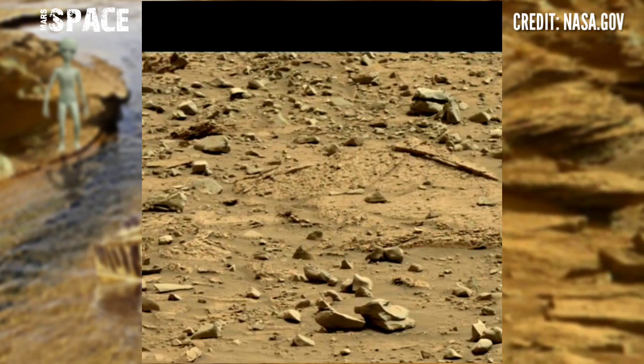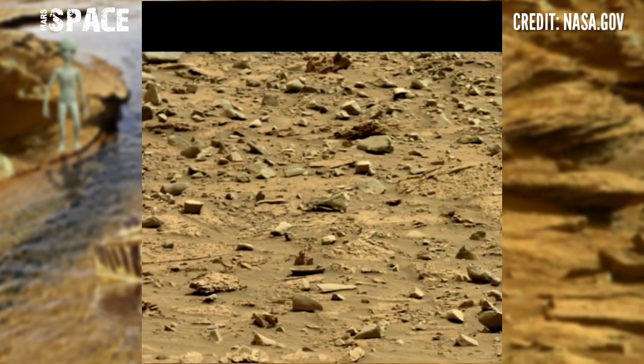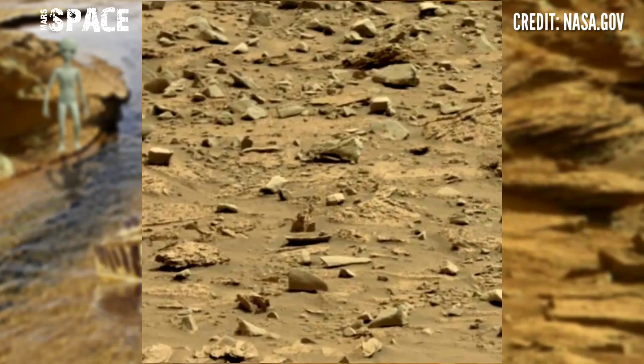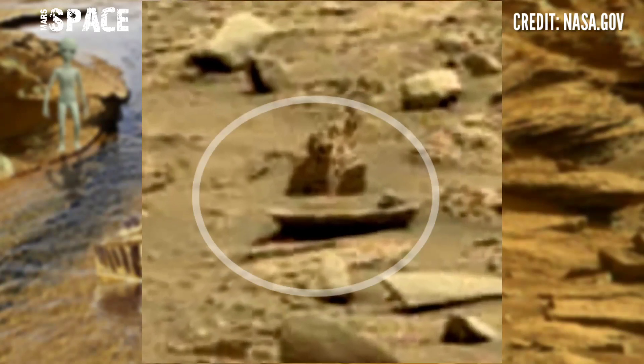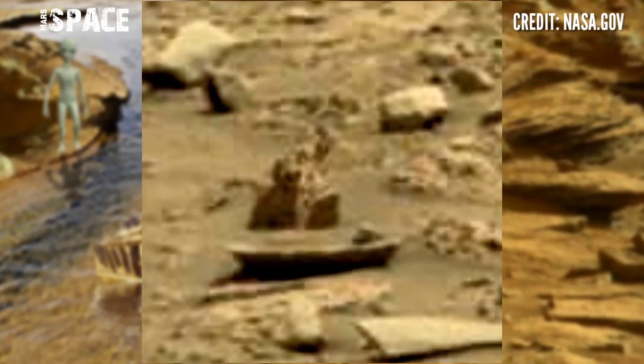The rover spotted some mysterious rocky shapes and gaps. Here, it spotted something mysterious — let's watch in close up. What is it? According to me, the shape clearly looks like a boat.